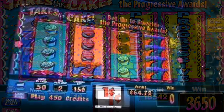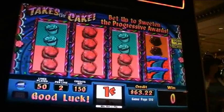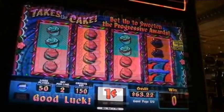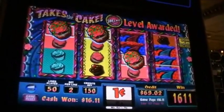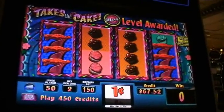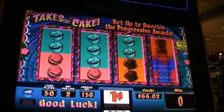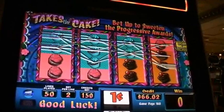All symbols are stacked, and this creates high win anticipation in all positions and on all active pay lines. A two times cupcake multiplier appears randomly on the second and third reels to award doubled credit values as well. And the single symbol blackout pays feature pays awards of up to 25,000 credits.